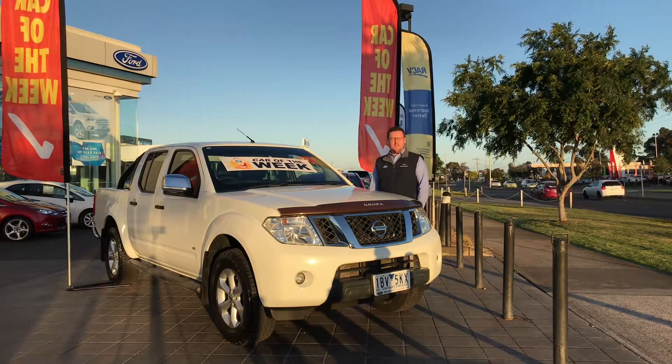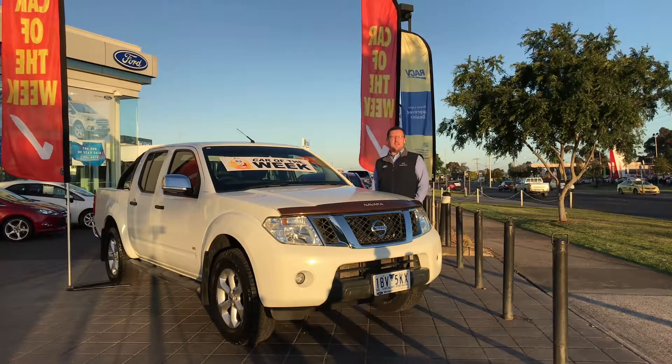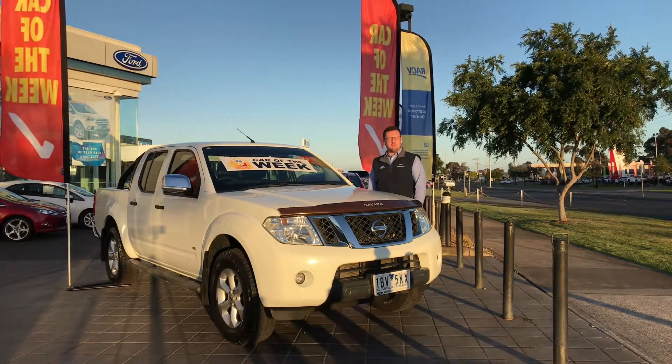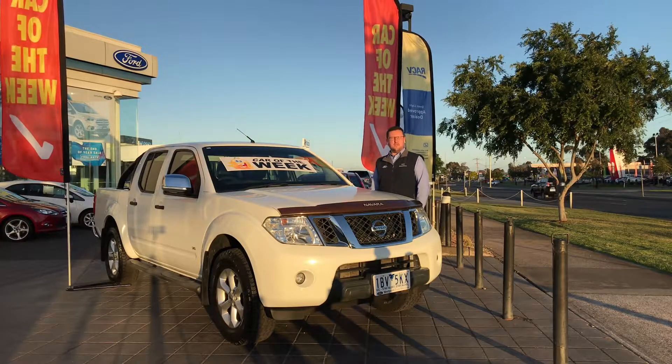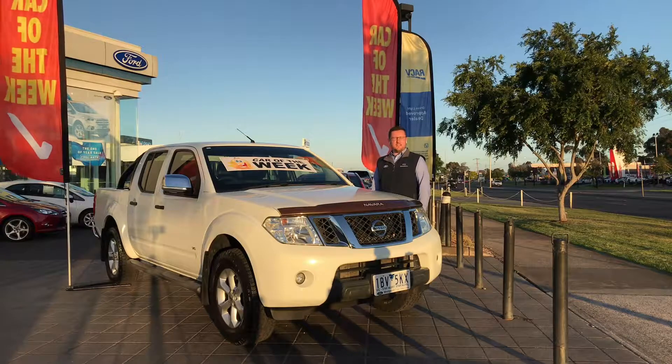This is a 2012 Nissan Navara STX550 dual cab. It has the 3 litre V6 turbo diesel engine with 170 kilowatts of power, 550 newton meters of torque, the 7-speed automatic transmission and a 3-tonne brake towing capacity.